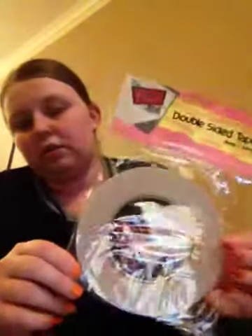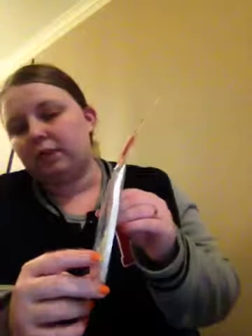The next thing I got was this roll of Paper Mill Double Sided Tape. It's 6mm by 50m — just a thin roll but it's a big, big roll. This was only $3.99.